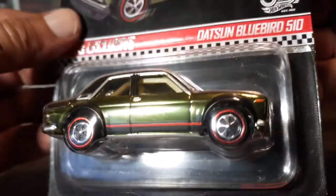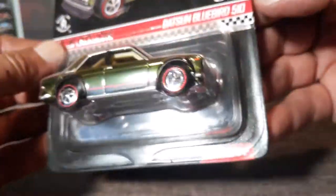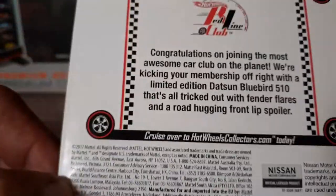It did not give me the year, so I don't know. I mean, it is a 2018 release, but as far as what year this car is, I'm really not too sure.